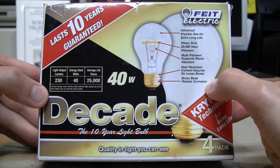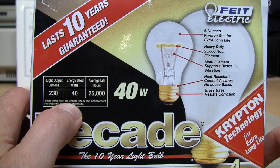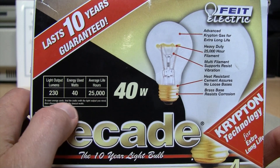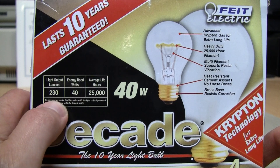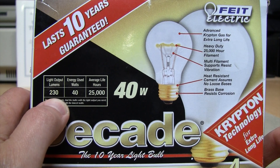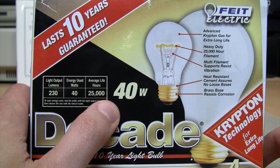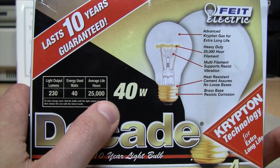It puts out 230 lumens at 40 watts, with an average life of 25,000 hours. The trade-off of this extremely long life is efficiency, because 230 lumens is just above the typical output of a 25-watt incandescent. So you're consuming 40 watts of electricity and only getting the equivalent of around 30 watts of light output.